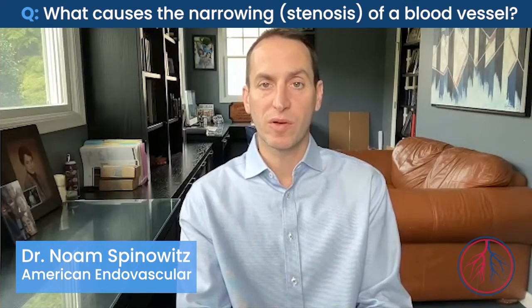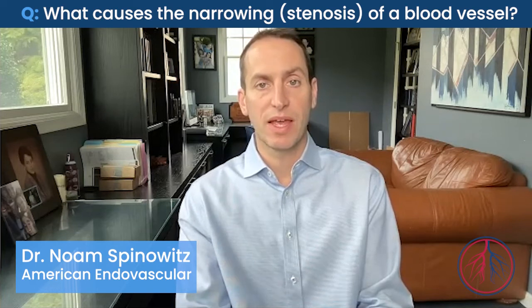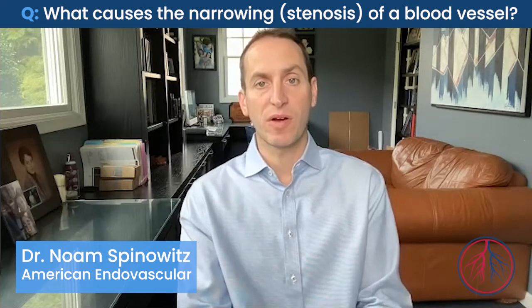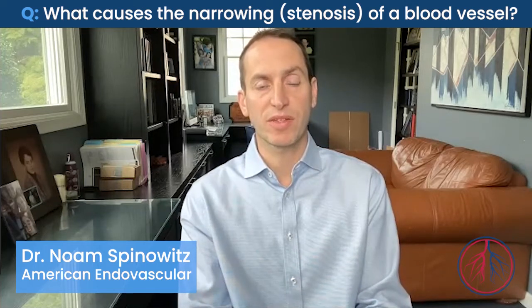The venous system usually carries blood back to the heart in a low flow and low pressure system. After a fistula or graft is created, there is often a high flow or high pressure system that develops from the arterial flow.